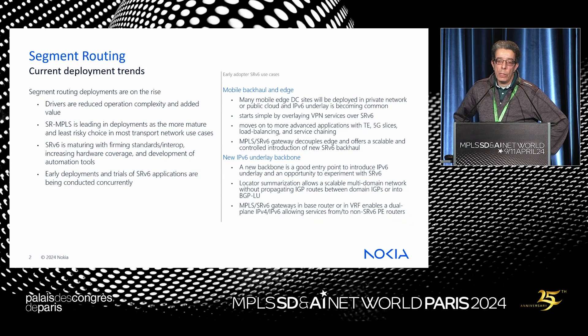When a new backbone needs to be built, that's an opportunity to experiment with SRv6. One of the advantages of SRv6 is locator summarization, which allows a scalable multi-domain network without redistributing routes between IGP instances or through BGP-LU like we do with seamless MPLS. And there's an interesting use case with a gateway that allows migration from an existing backbone to a new one.